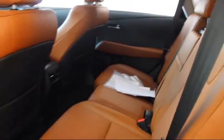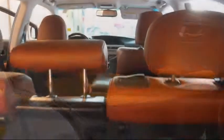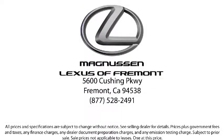Every Lexus certified vehicle must pass a comprehensive 161-point inspection by Lexus-trained technicians. Because every Lexus certified pre-owned vehicle is thoroughly reconditioned and meticulously inspected, we can comfortably sell them with a Lexus three-year, 100,000-mile total vehicle limited warranty.